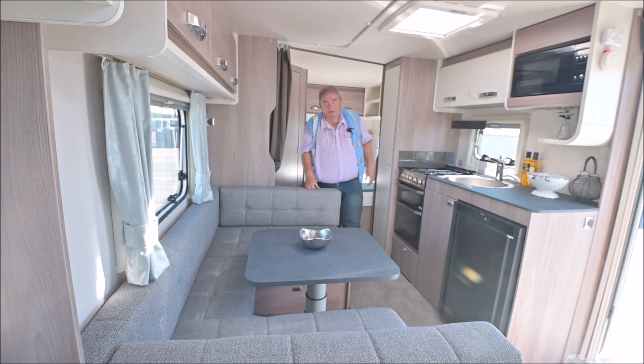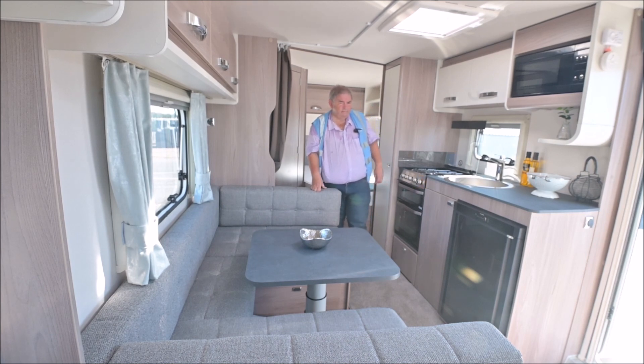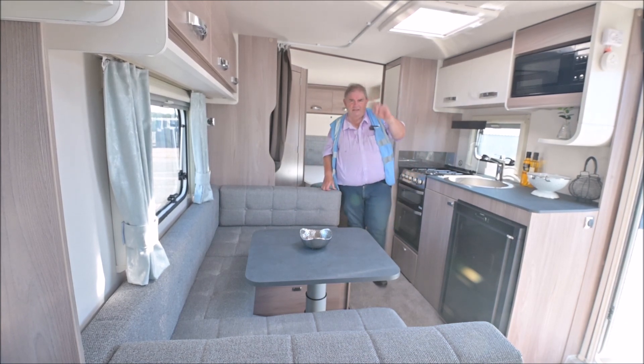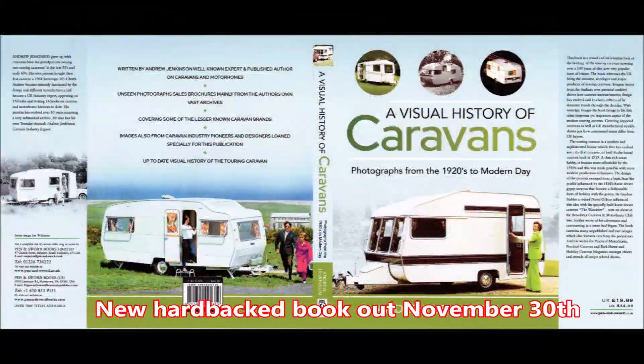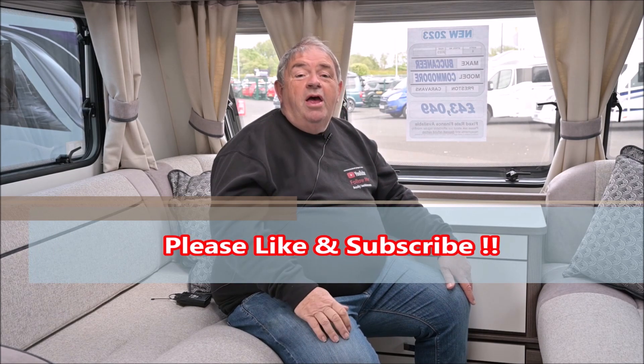On that note, I'll bid you farewell. I'll see you on the next video. Please keep subscribing, please keep liking, please keep coming on with your comments — you know the usual. Thanks for watching the video, hope you liked it. Please don't forget to press the thumbs up and also subscribe to the channel. Bye for now.